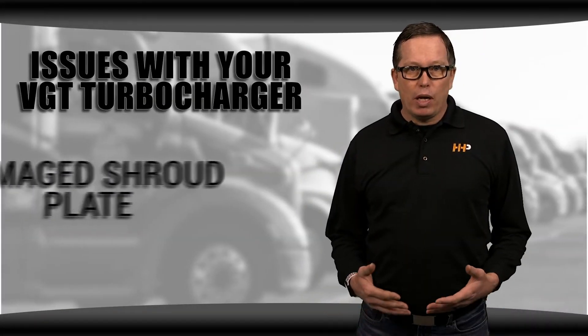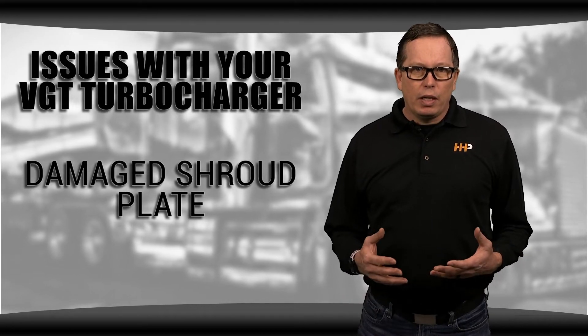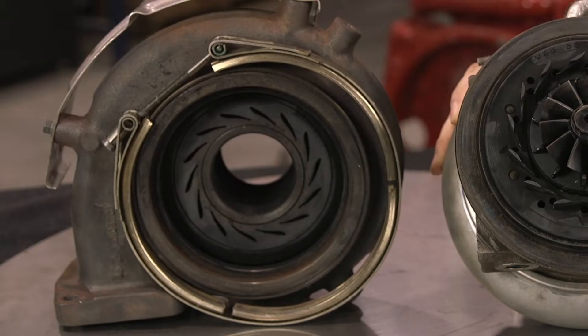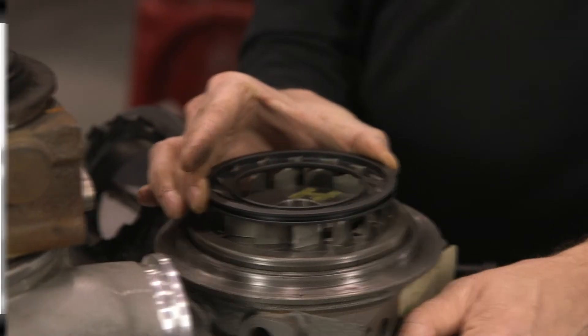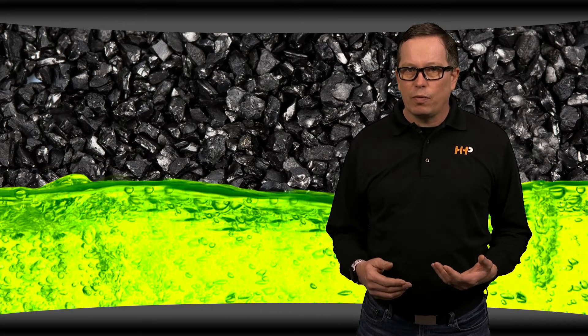A damaged shroud plate might also cause you problems on your VGT. The shroud plate is what the fins run through on your turbo — it's located in the exhaust housing. If the shroud plate is damaged or if you have bent fins, the fins won't be able to travel through the plate properly. This can be caused by carbon debris or coolant contamination from your EGR system. As mentioned, it's often a symptom of a larger problem in your engine, which will need to be solved to prevent future turbo damage.